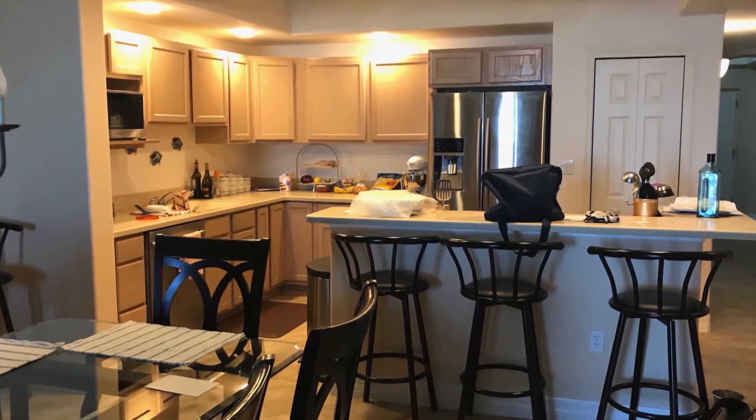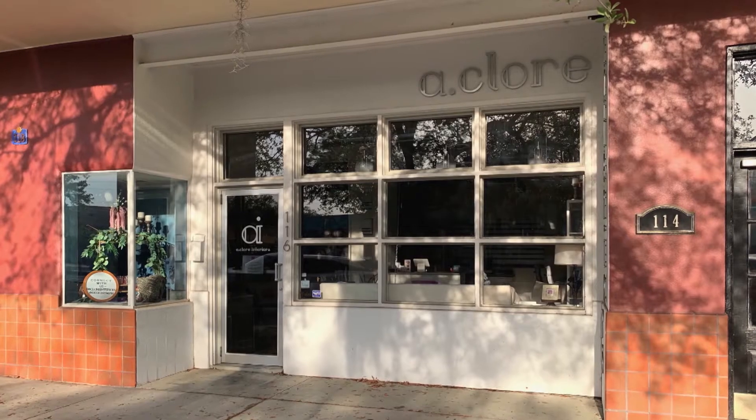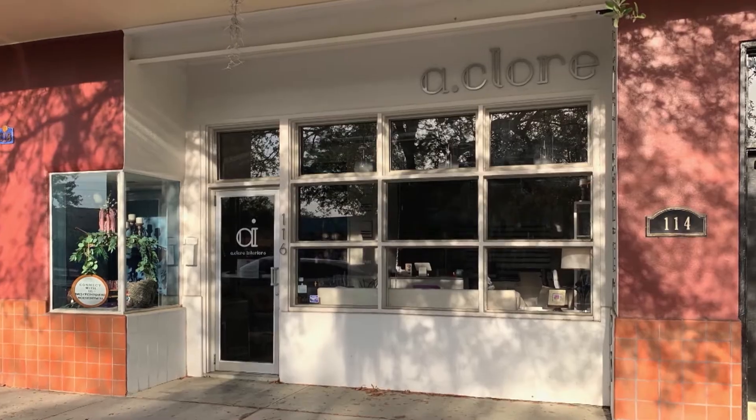Is your home ready for a refresh? Wouldn't you love to have an interior designer help you customize your home? Well, look no further. The A-Team at A-Clure Interiors is here to help.